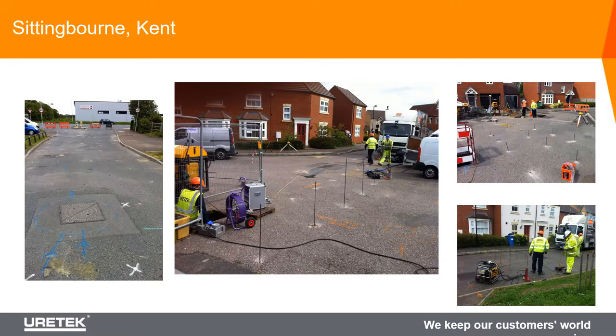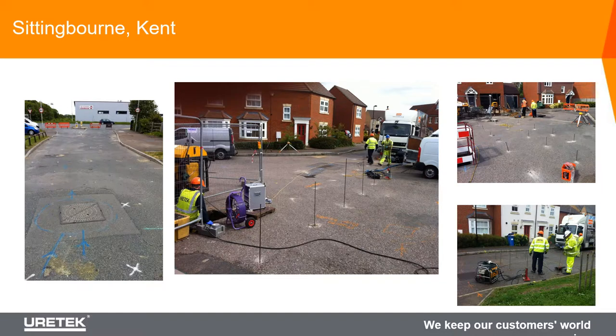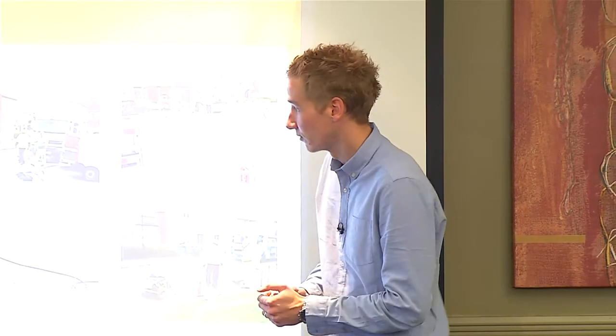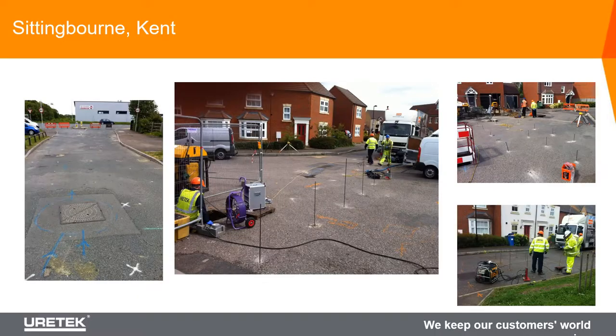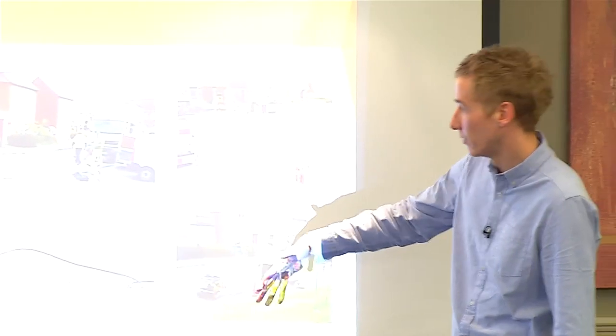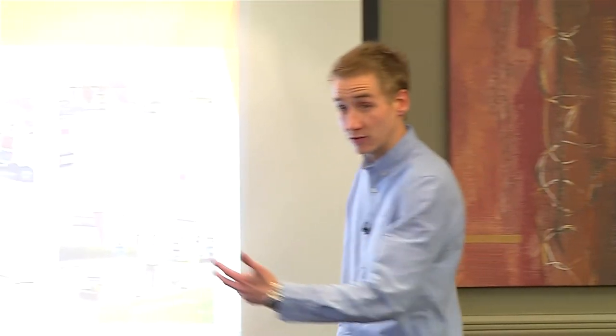A brand new housing development where all the roads were due to be adopted by Kent County Council. The road had been brought up to binder course, but underneath there were about five meters of made ground that hadn't been compacted well. The road was beginning to show signs of settlement, and the council would be responsible for maintenance of that road once adopted - including five meters of made ground likely to continue moving. So the developer needed to address it, otherwise the road wouldn't be adopted. We were approached to provide a ground improvement solution - the steel tubes go five meters beneath the road, using the extraction method to fill all the voids and compact the made ground. The developer closed off areas of road for us with minimal disruption. No excavation involved. The alternative - dig it all up and start again - just wasn't going to happen. We were on site for about five weeks and the road was eventually adopted by the council.